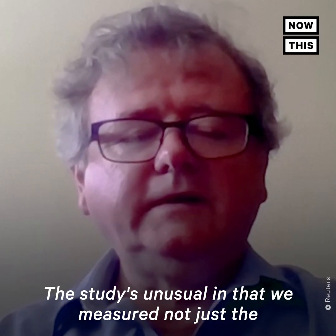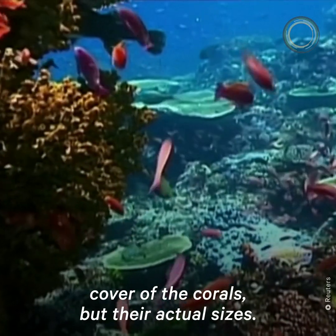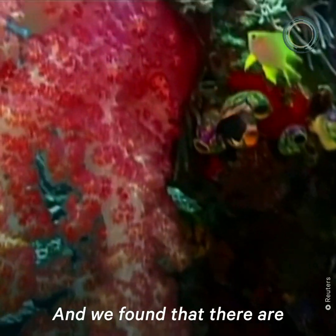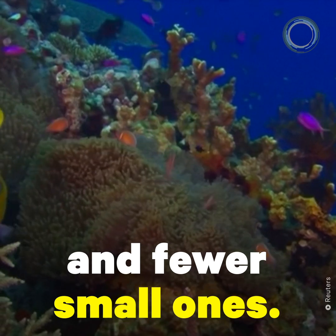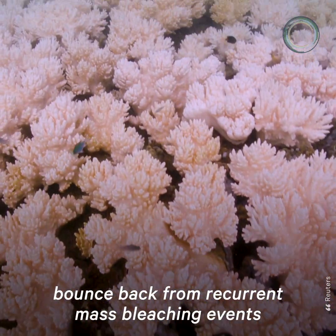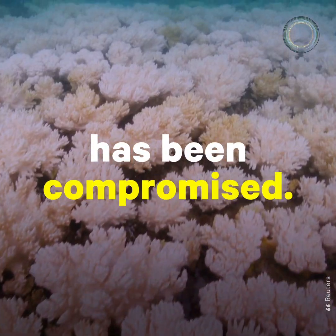The study is unusual in that we measured not just the cover of the corals but their actual sizes. We found that there are fewer large corals, fewer medium ones, and fewer small ones. And that means that the resilience of the reef — its ability to bounce back from recurrent mass bleaching events — has been compromised.